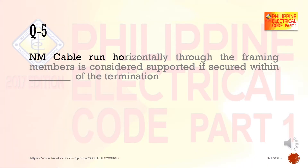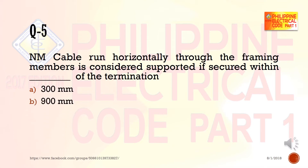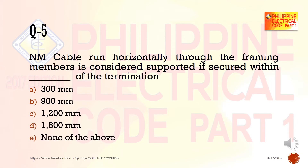Question 5: An MC cable run horizontally through the framing members is considered supported if secured within blank of the termination. a) 300 millimeters, b) 900 millimeters, c) 1200 millimeters, d) 1800 millimeters, e) none of the above.